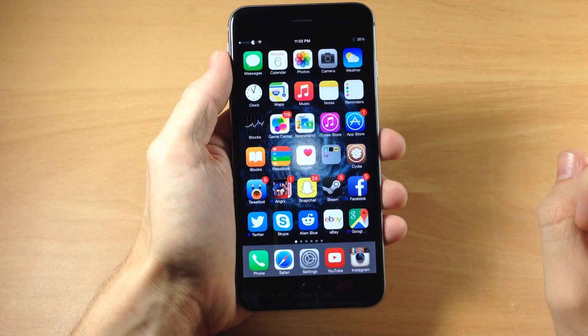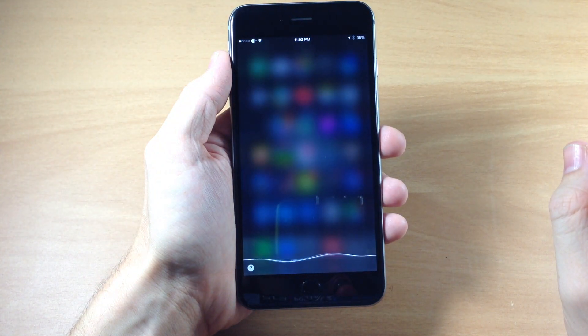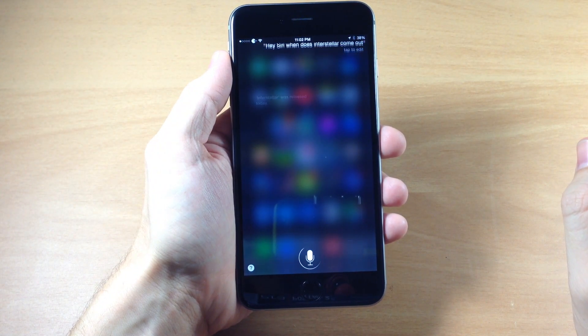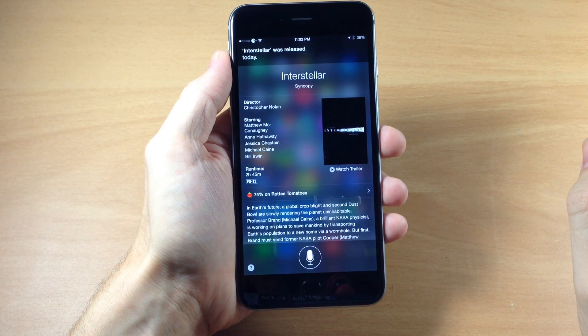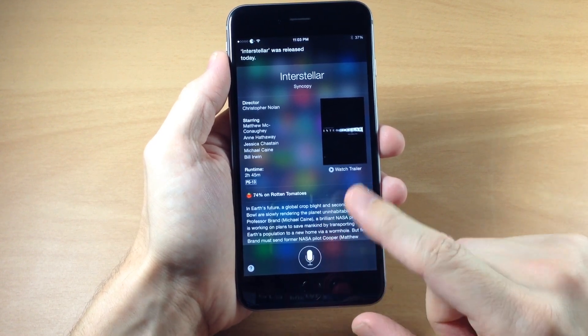So then we're just going to close out of this and say Hey Siri, when does Interstellar come out? Interstellar was released today. So you can see it works just like that — you don't have to be plugged in, and then you can just ask it a question.